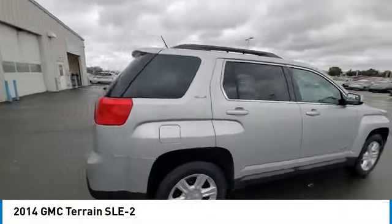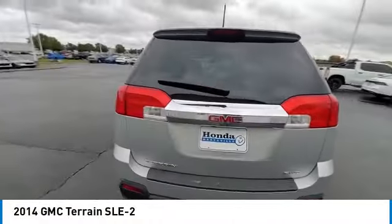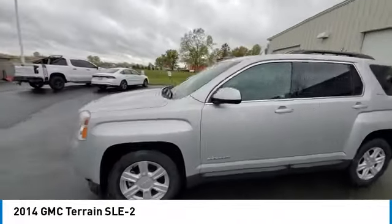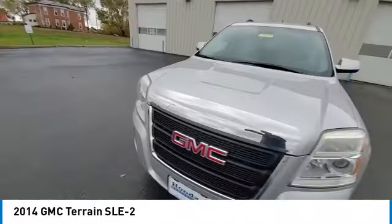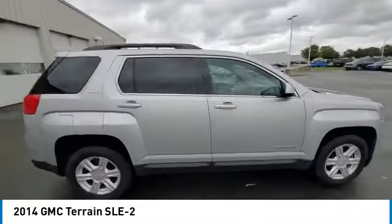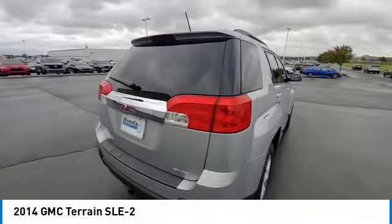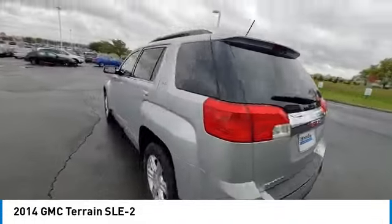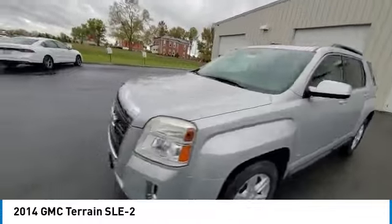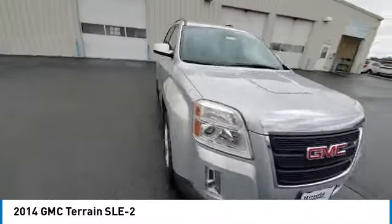We are pleased to show you the 2014 Terrain. The GMC Terrain combines the benefits of a crossover with the style and functionality of an SUV. Terrain offers uncompromised capability, a balanced stance, and a commanding view of the road, letting occupants enjoy a confident driving experience. And an EPA-estimated 32-highway MPG is not bad either.